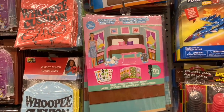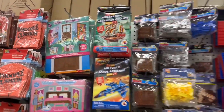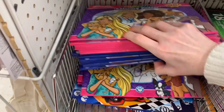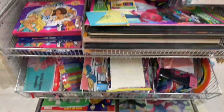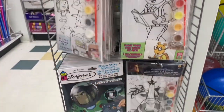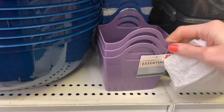They also had some great big dollhouse scenery options, a big huge Barbie coloring book, a Hot Wheels one, Dinosaur Train, and Arthur — loved that find.